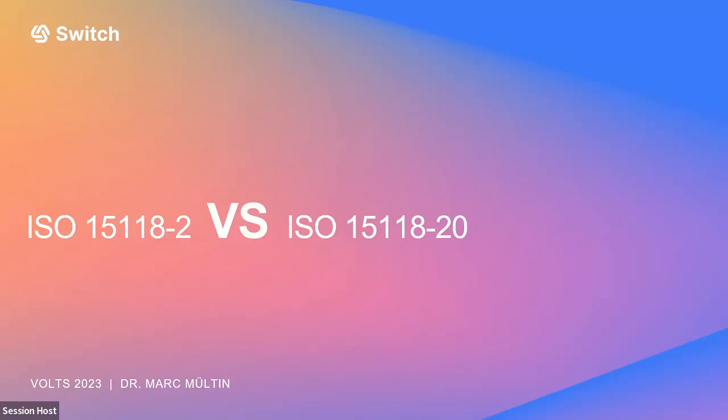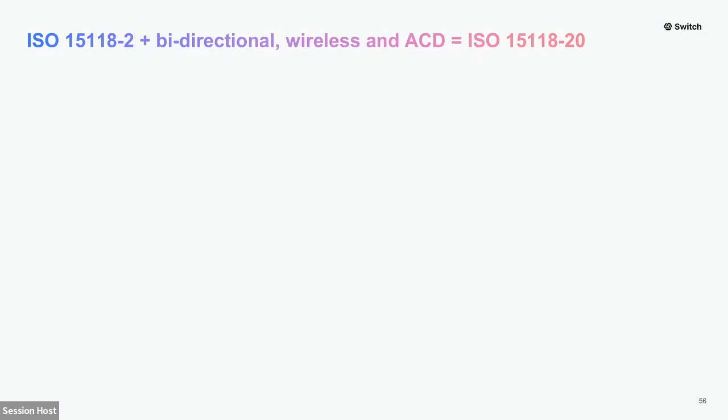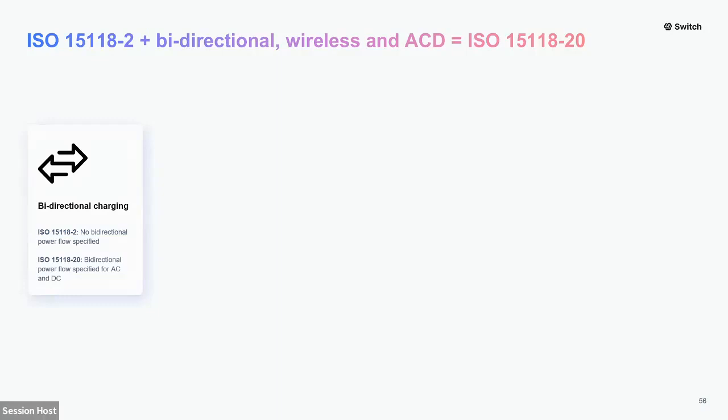I've been involved with ISO 15118 since its very beginning in 2010 and have been an active contributor ever since. There are many challenges around interoperability even when we have a standard, because there are a lot of ambiguities. The differences between Dash 2 and Dash 20: there is a big common base, but certainly many differences. In Dash 20, we have everything Dash 2 has, plus bidirectional energy flow for both AC and DC charging.